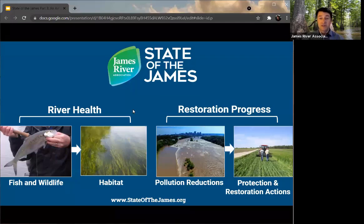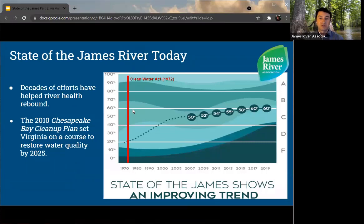The results are really showing. In the last several reports that the James River Association has released, we've shown a marked increase in overall river health — decades of effort have really helped the river rebound. Most notably, in 2010 we kicked off the Chesapeake Bay Cleanup Plan, which set pollution limits for all of those sectors: wastewater, farmland, and our urban and stormwater environments. We are working towards making nutrient and sediment reductions in those sectors.